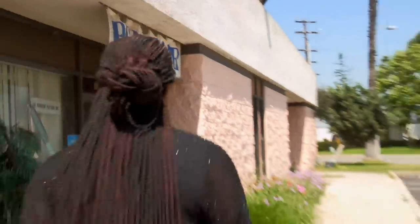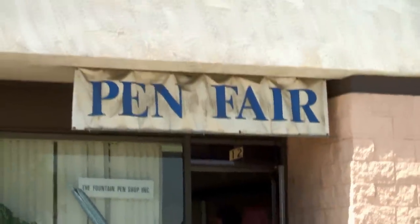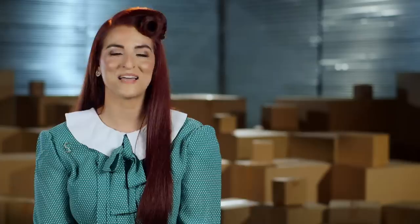I can't believe nobody wanted this. Well, I can kind of believe it. Let's grab a person and get the hell out of here — there's more auctions to do. It's supposed to be the place, right? It says Pen Fair. Got a pen shop. I looked in the Yellow Pages and found a pen shop, and it's owned by Mr. Fred Krinkle. I can't wait to see what he says about our pen collection.